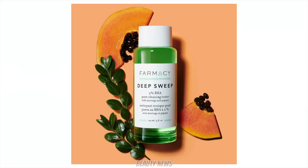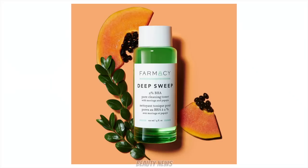Moving on to skincare - Pharmacy Beauty are launching a Deep Sweep alcohol-free 2% BHA toner that gently exfoliates, deep cleans pores, and controls oil without over-stripping skin. Ideal for combination, oily or acne-prone skin. Coming soon to Pharmacy Beauty and Sephora.